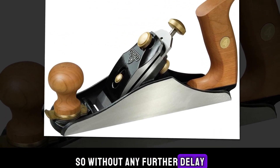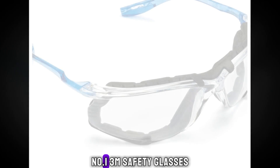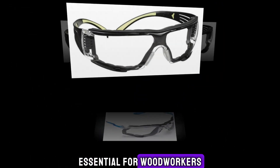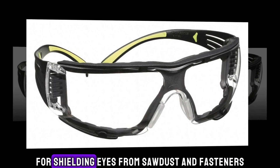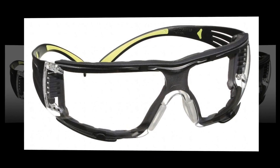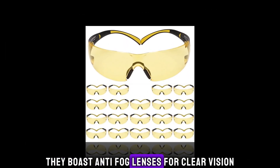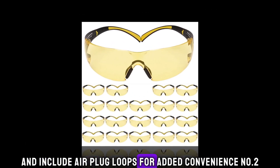So without any further delay, let's jump into the video. Number 1: 3M Safety Glasses. Essential for woodworkers, these 3M safety glasses are crucial for shielding eyes from sawdust and fasteners. Certified to ANSI Z87 standards, they boast anti-fog lenses for clear vision and include air plug loops for added convenience.